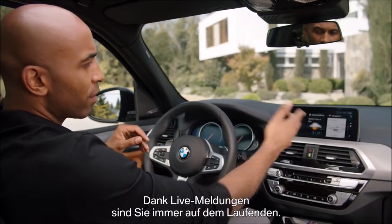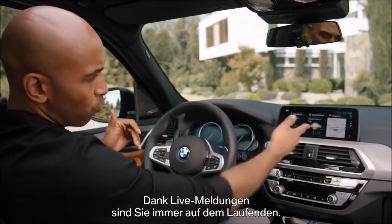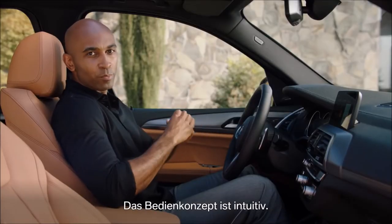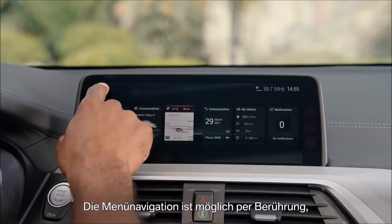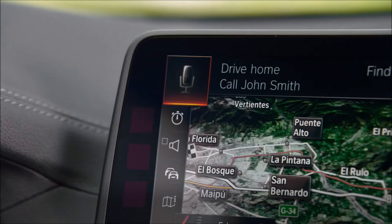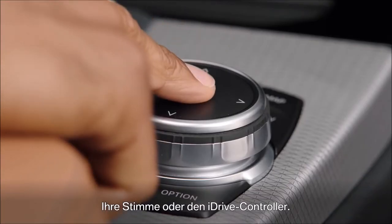Always be up-to-date with live content, like weather for example. And the operating concept is also quite simple. You can use the interface via touch, gesture, voice, or with the iDrive controller.